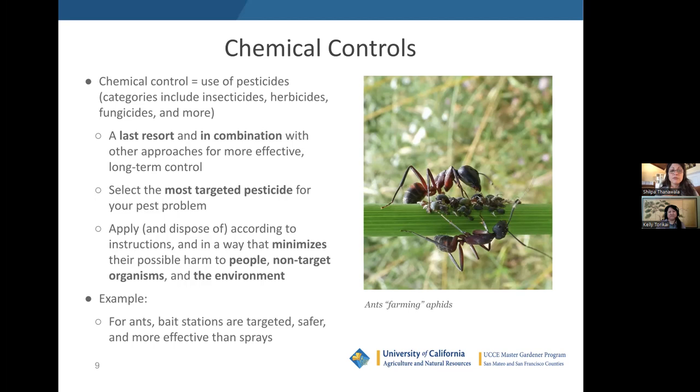A good example of a targeted chemical control is ant baits. Bait stations are really effective at targeting ants specifically without affecting any other species, compared to ant sprays, which are a less targeted type of chemical control because they could affect many other organisms and may persist in the environment.